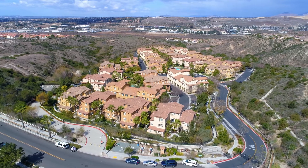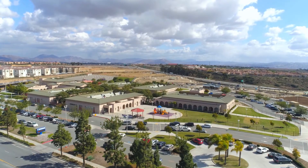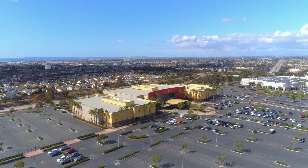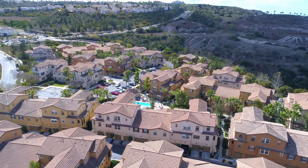This master plan community is conveniently located close to schools, parks, shopping, a movie theater, easy freeway access, and so much more.